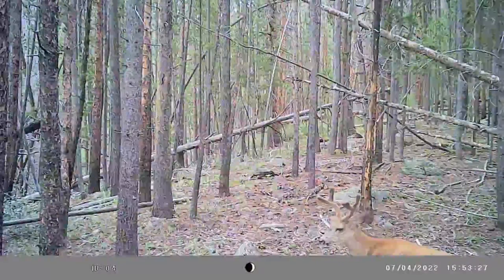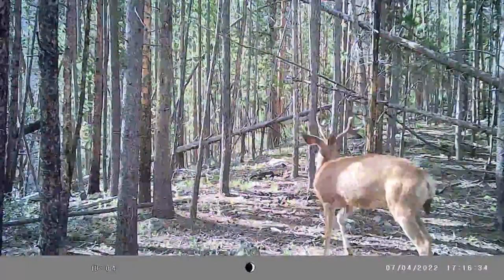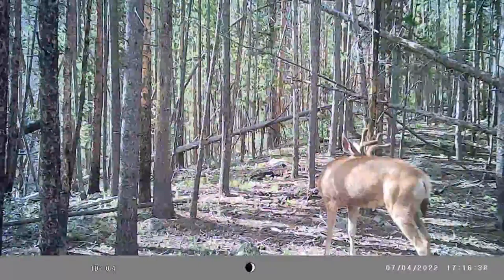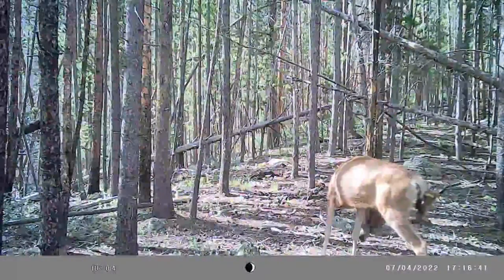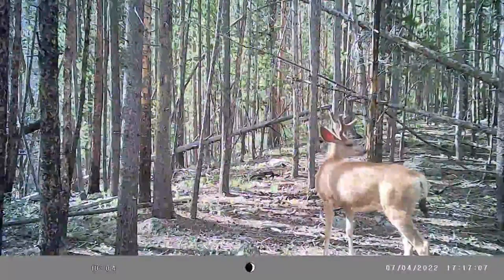Constantly he's moving his ears and his tail, trying to keep the flies off. He'll get up from time to time and stretch his legs and groom. The bucks use their antlers in order to scratch the inside of their back legs in areas that they couldn't reach without the antlers, like their back.